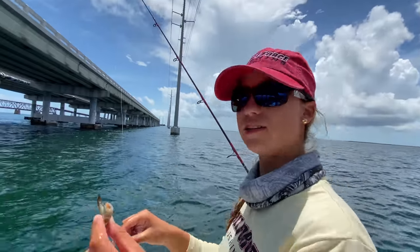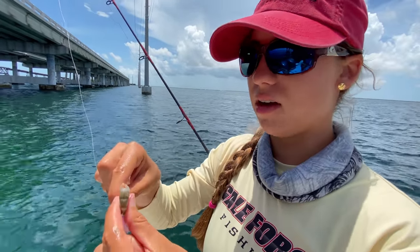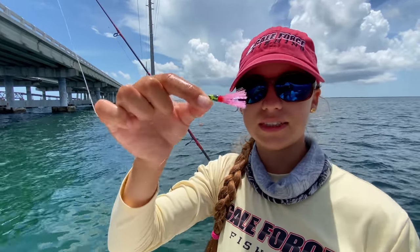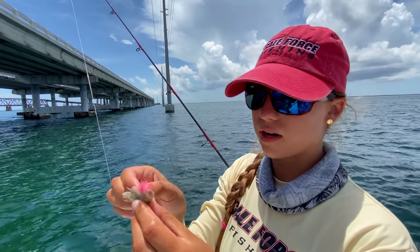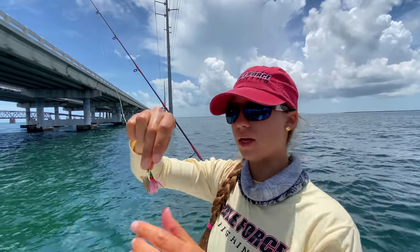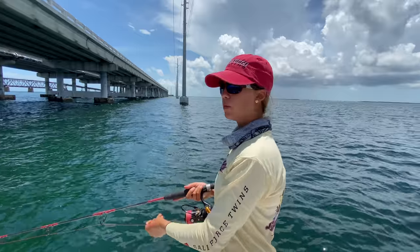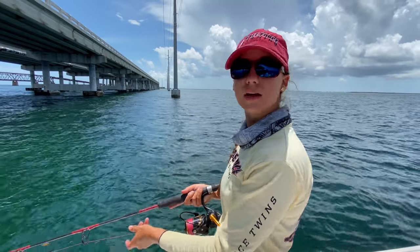I'm taking a shrimp and I broke the head off. I'm going to pinch the tail and break the tail off as well. I have a little jig here — it doesn't have to be a fancy jig like this, it could be any other snapper jig, and you can get it pretty much at any local tackle store down here. We're going to put the shrimp on like it's a worm. This is 15-pound leader, so this is going to be targeting fish that are in the chum slick. In this case we have chubs — we'll see if they're interested. Might catch a yellowtail; I did see some yellowtails in the slick.